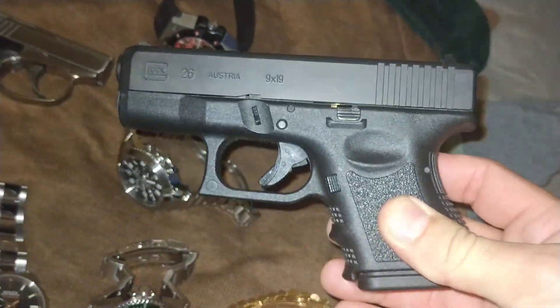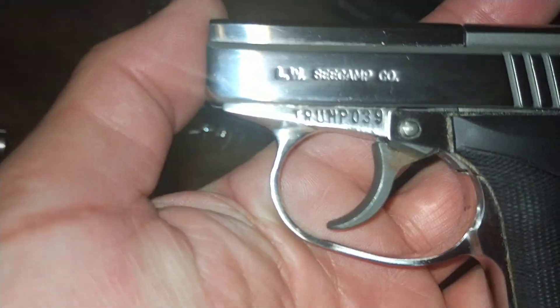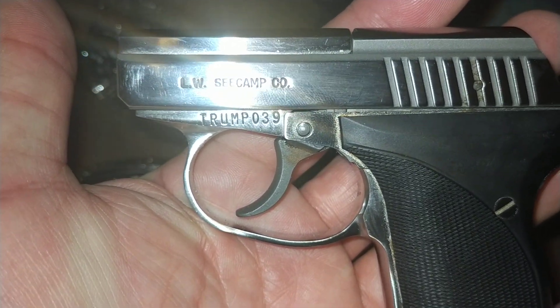By the way, when you wear your Breguet Type 20, I would recommend carrying a Glock 26 or a .32 caliber with a special serial number. Anyway, guys, hope everything's going good.